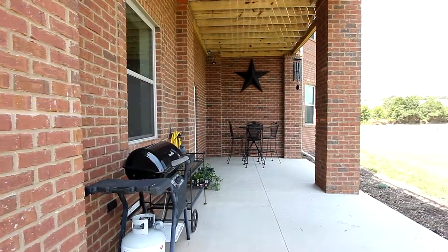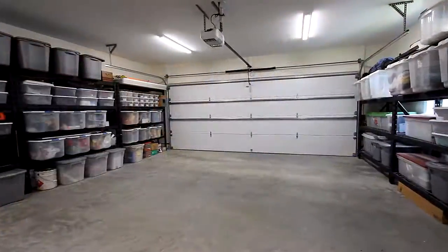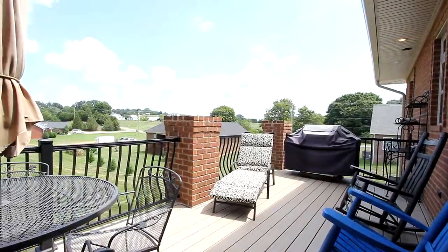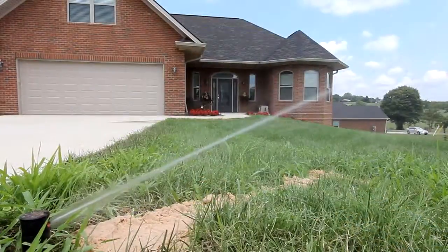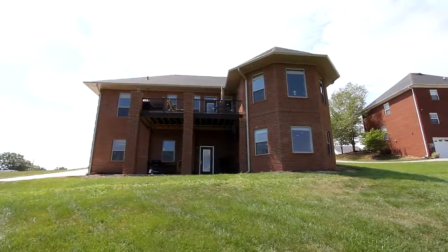Solid construction, plenty of closet, storage and work areas, two garages, handicapped accessibility on two levels, and so much more makes 108 Jeremac Lane in Dandridge, Tennessee one you must visit.